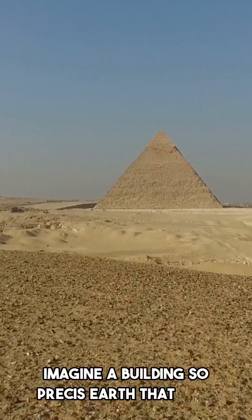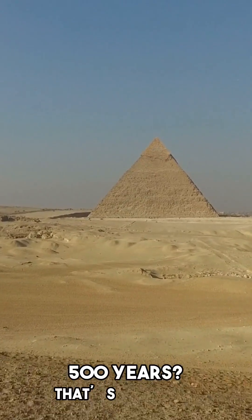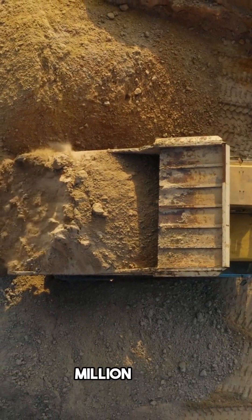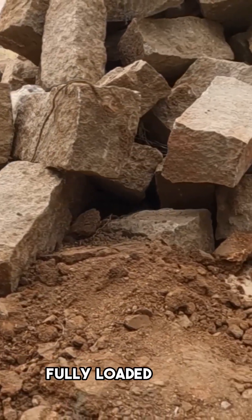Imagine a building so precise it still baffles scientists after 4,500 years. That's the Great Pyramid of Giza. It weighs 6 million tons and is made of 2.3 million stone blocks, some heavier than a fully loaded truck.